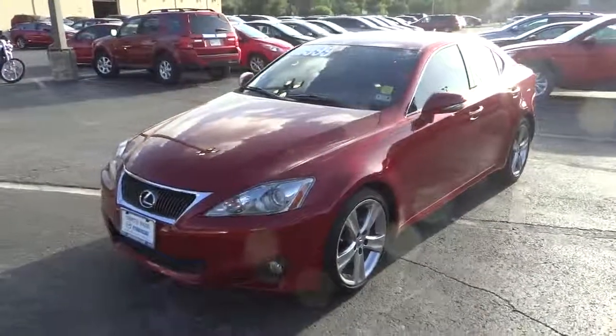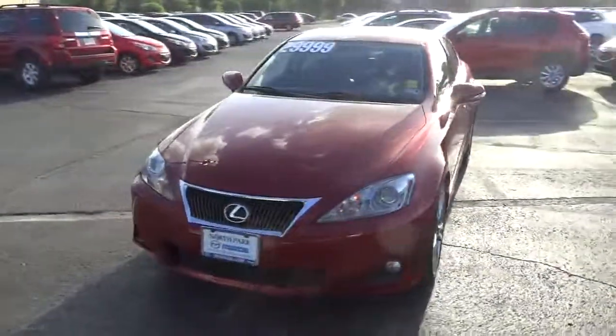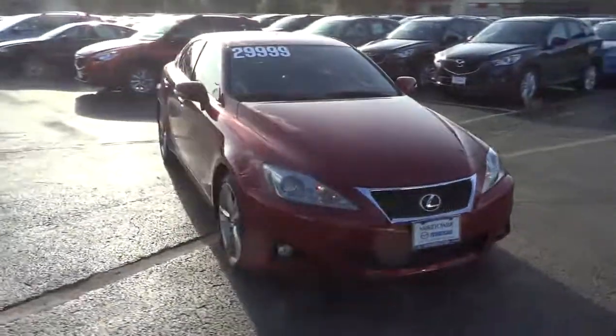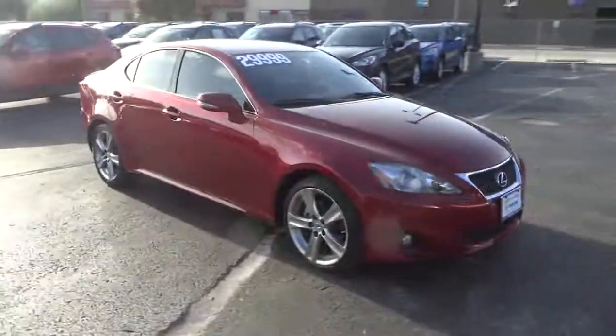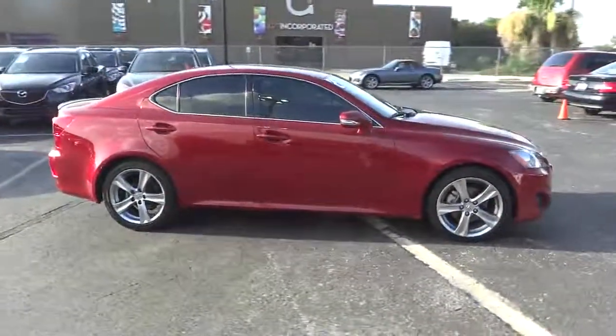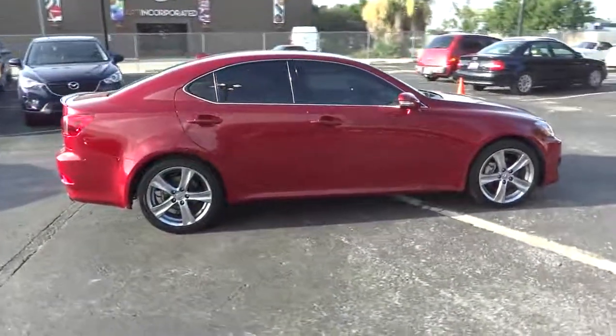The 2011 IS250. An interior and exterior design inspired by the world of competitive racing, the IS250's authentic performance and style are the hallmarks of this classy luxury sedan and is priced below $30,000.